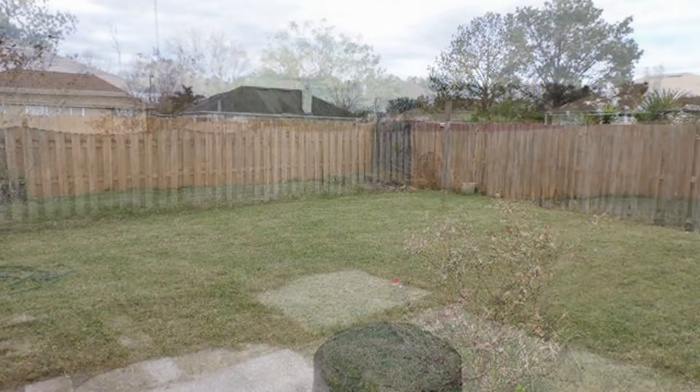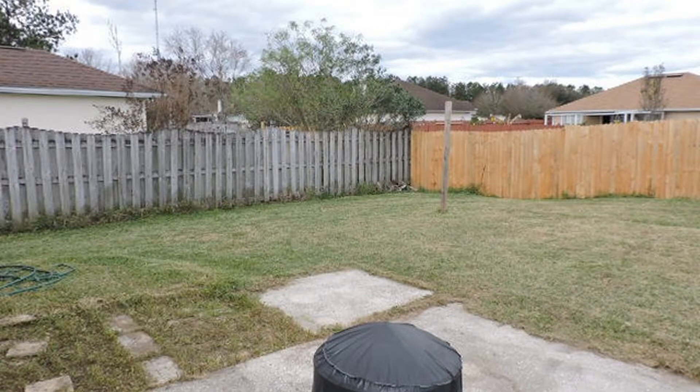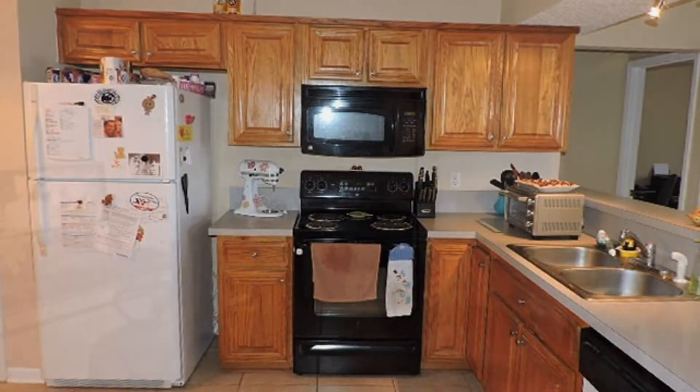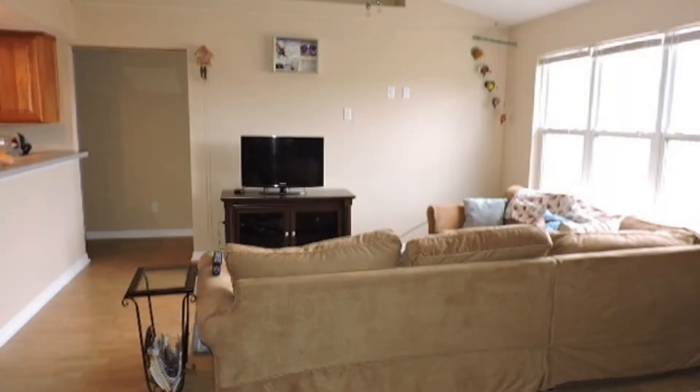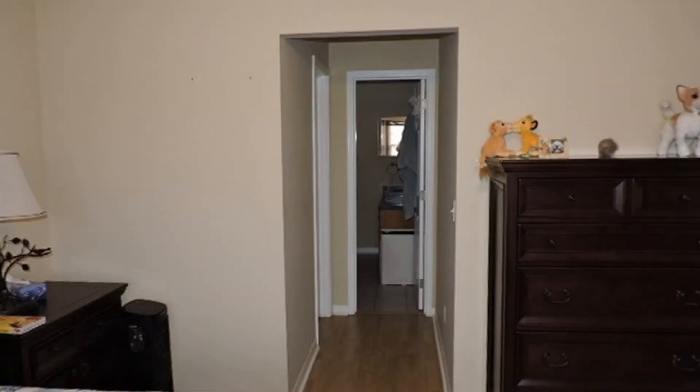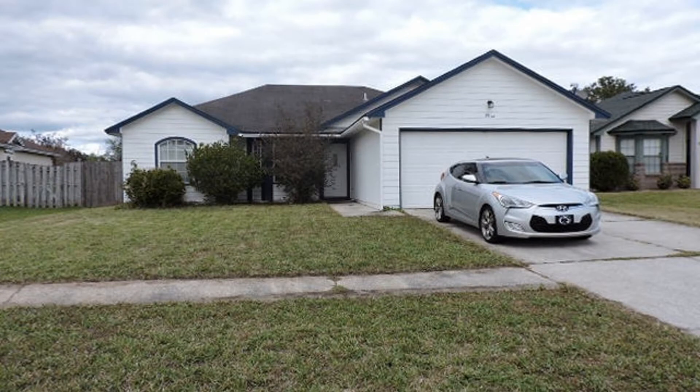This could be your next perfect home. Call us now to schedule a viewing. Give us a call now and book a showing — our number and website is in the description below.